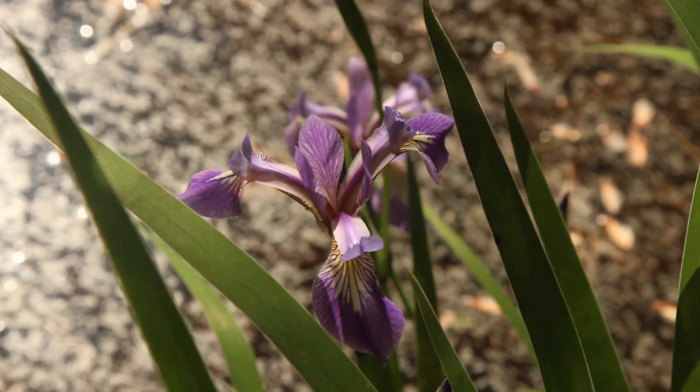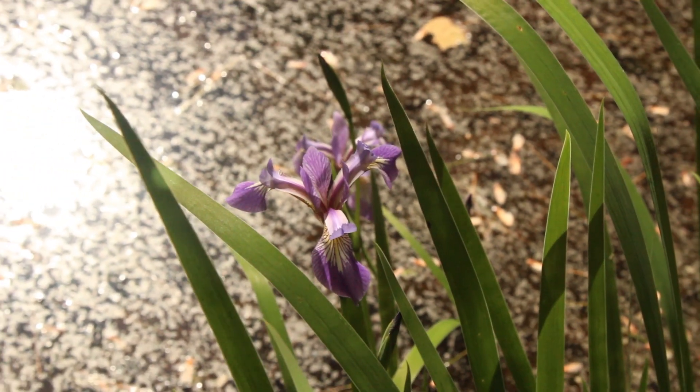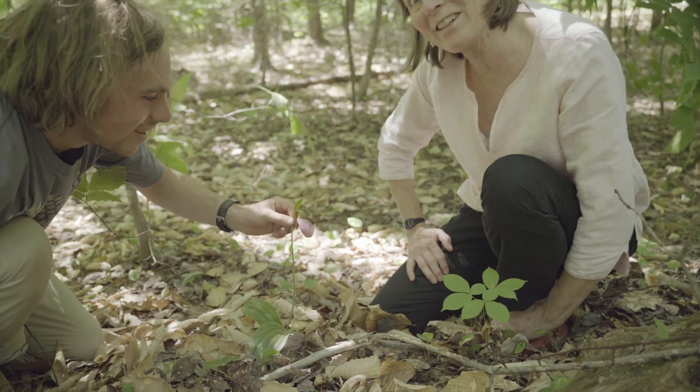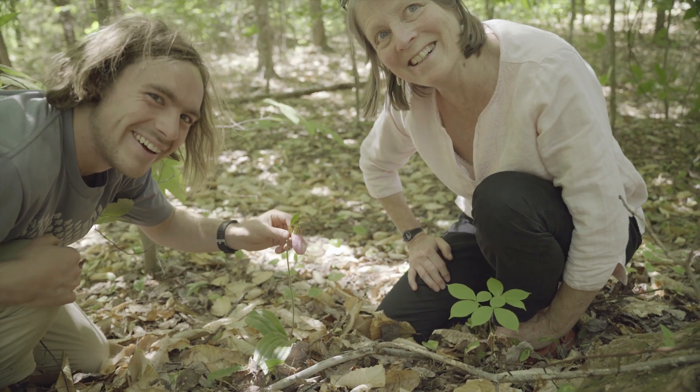There are 250,000 flowering plant species on earth, each one of them with an amazing pollination story to tell. Very cool.